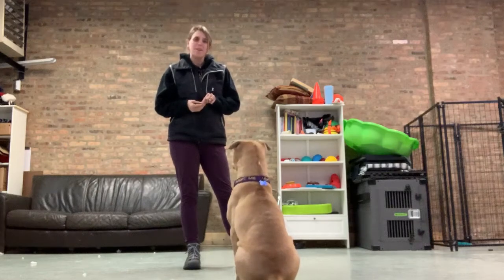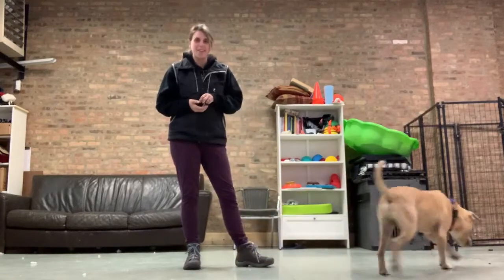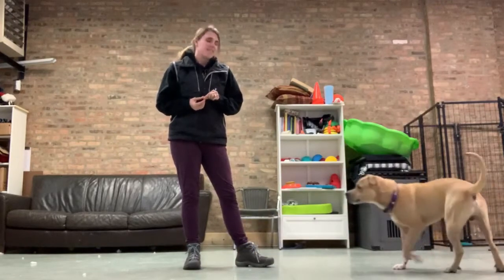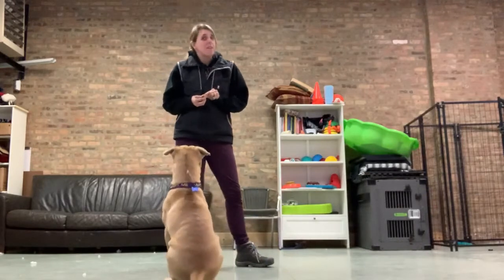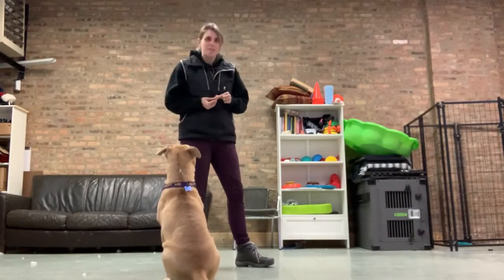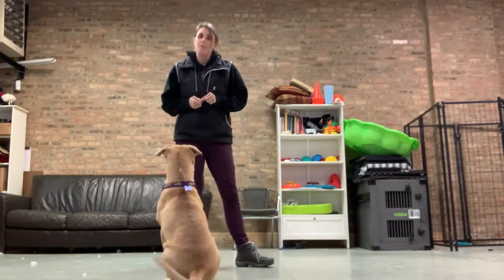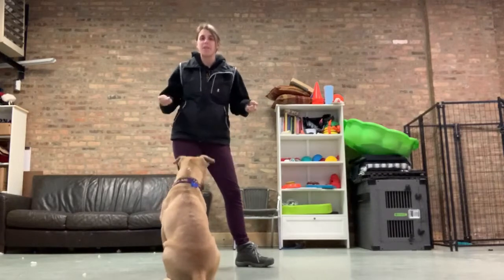Hey everyone, I'm here at the Behavior Center with one of our resident dogs for the moment, Tate. Today we're going to show you how to teach a fun yet very simple trick — spin. A few of our dogs here know it already. Tate, this is going to be our very first time learning it, so we'll see how it goes.